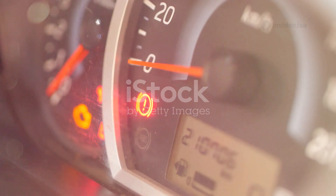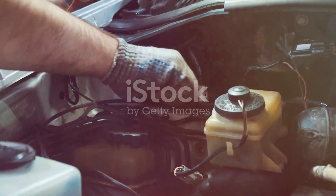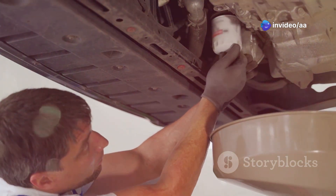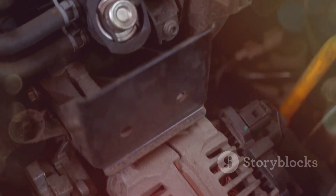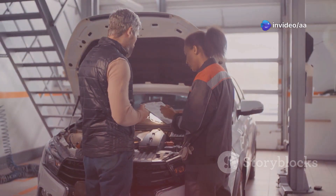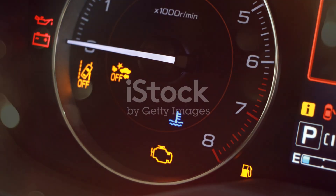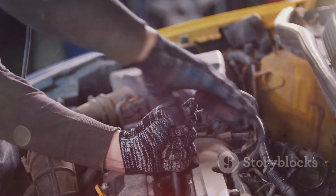Don't ignore the engine warning light on your X-Trail — prompt attention prevents costly repairs and ensures safety. Regular maintenance avoids light activation, so follow the recommended service schedule including oil changes, air filter checks, and spark plug replacements. A well-maintained engine runs efficiently and lasts longer. Use an OBD2 scanner for simple diagnostics, and seek professional help for complex issues. A certified mechanic ensures accurate diagnosis and repair, and the engine light is a tool for maintaining vehicle health.